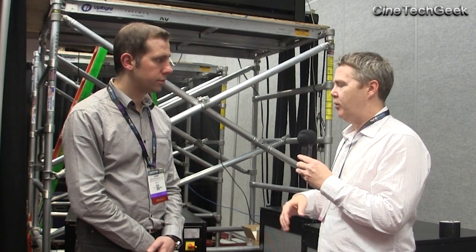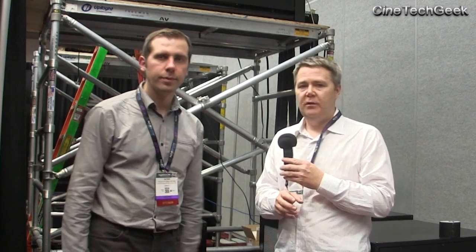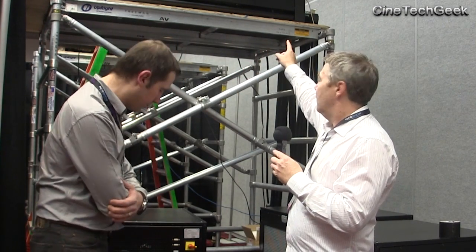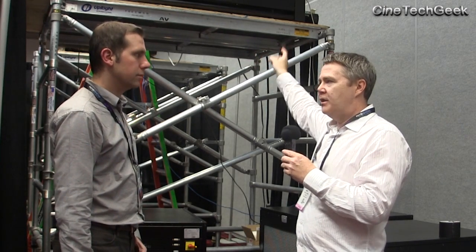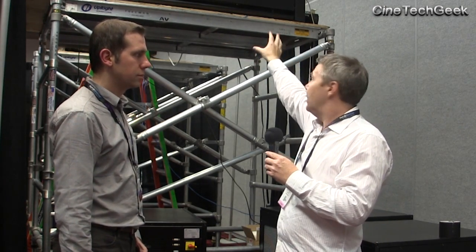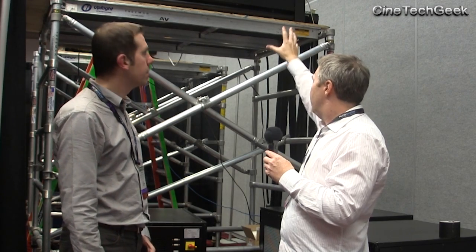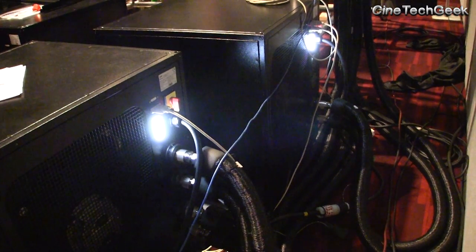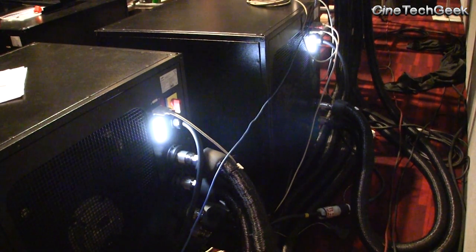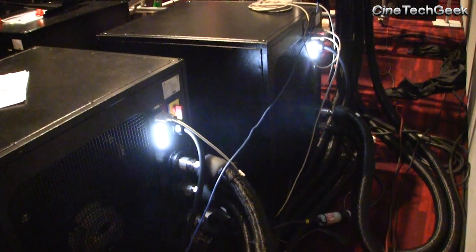I wanted to talk about the technical side of the projector. You can see up behind us — that's the projector, and the lasers are actually in that enclosure up there. But there are also a lot of boxes down here. The lasers are included in the projector, put into clusters and enclosures to make sure they're safe, and also to make sure the light is properly mixed and brought to the projector engine.